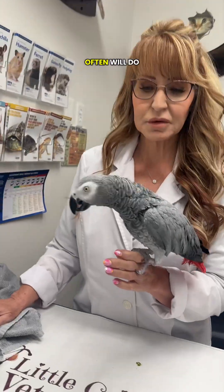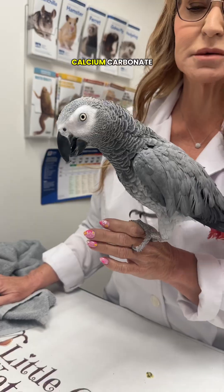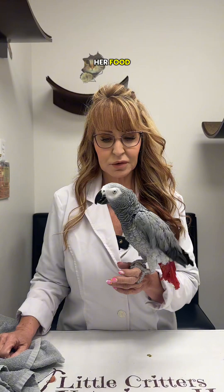We often will do things like give them a Tums. Many birds will eat a flavored Tums — that's just calcium carbonate. Remy doesn't like Tums, so she gets a little bit of calcium powder over her food.